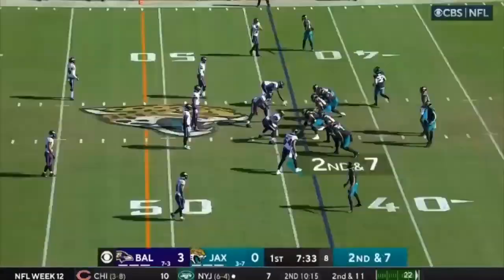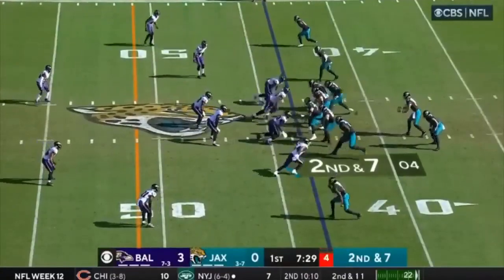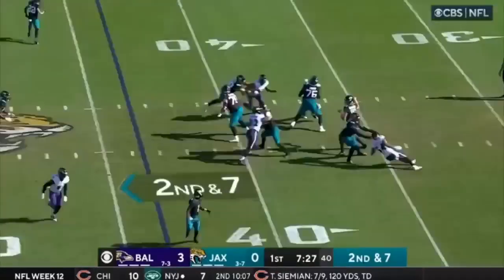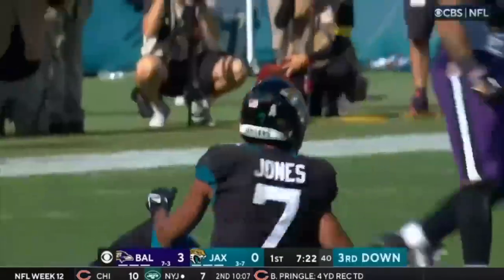Travis Etienne with the run. He's been accurate throwing the ball today. Second down and seven — Lawrence a strike to St. Jones again, right at midfield, and he's going to be a yard shy of a first down.